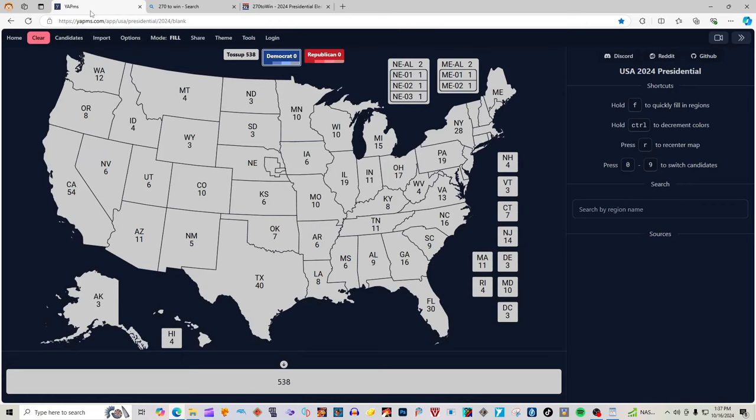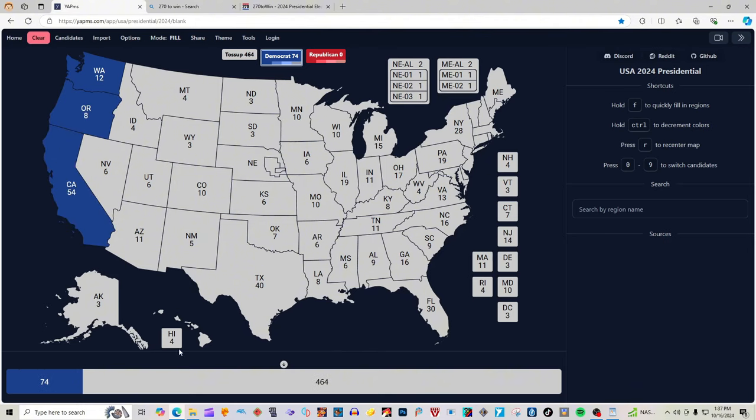Okay, according to 270win.com: Washington State with 12 electoral votes is blue for Kamala Harris. Oregon with 8 electoral votes is blue for Kamala Harris. California with 54 electoral votes is blue for Kamala Harris. Hawaii with 4 electoral votes is blue for Kamala Harris.